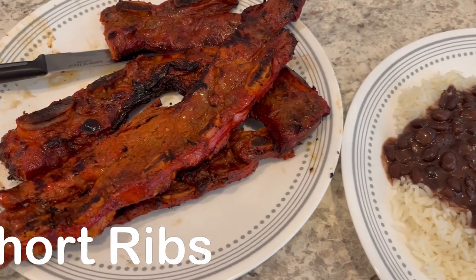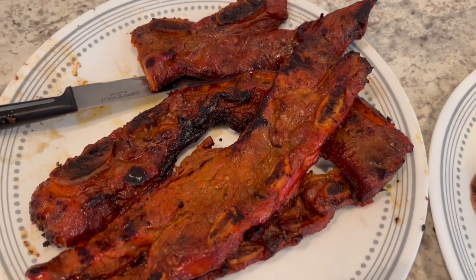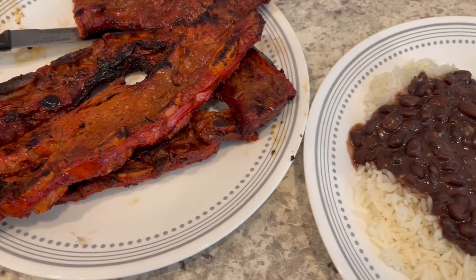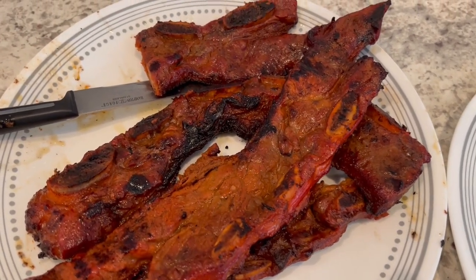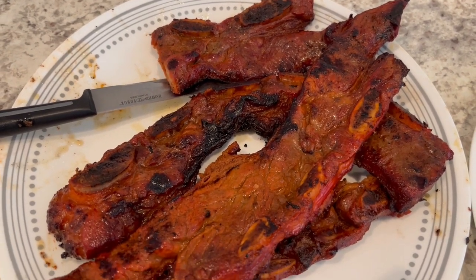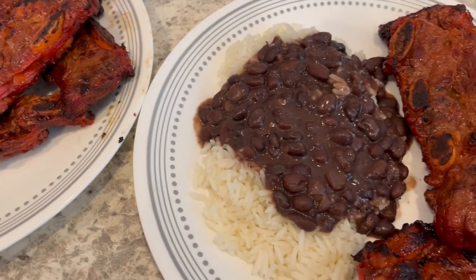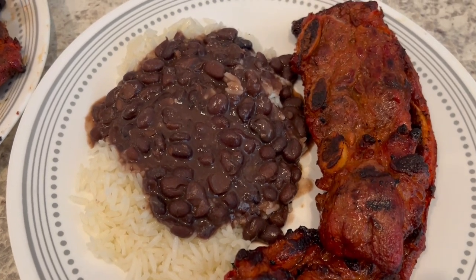For dinner tonight, Howard grilled some short ribs - it is 107 degrees as I speak. I went to Fiesta, which is a Latin American grocery store here in Texas. In their meat department they had these marinated short ribs. We tasted it and it's like a fajita seasoning, so it's really good. With it I decided to make some black beans and rice.